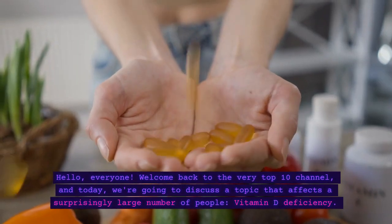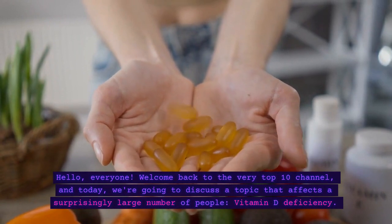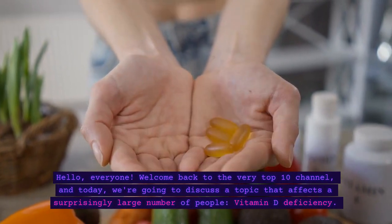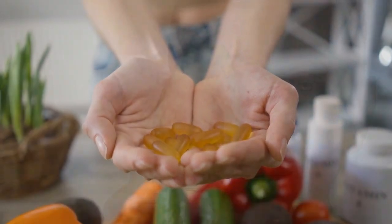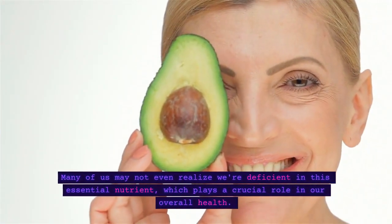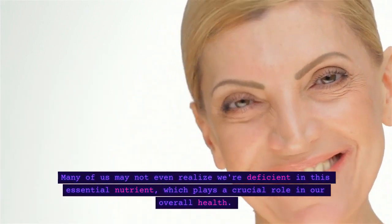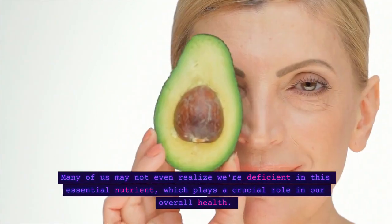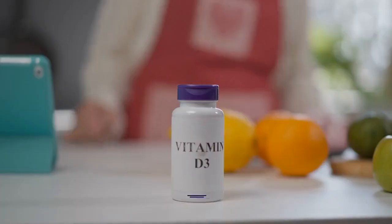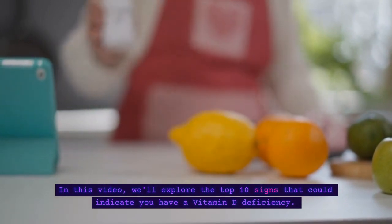Hello, everyone. Welcome back to the Very Top 10 channel, and today we're going to discuss a topic that affects a surprisingly large number of people: vitamin D deficiency. Many of us may not even realize we're deficient in this essential nutrient, which plays a crucial role in our overall health. In this video, we'll explore the top 10 signs that could indicate you have a vitamin D deficiency.